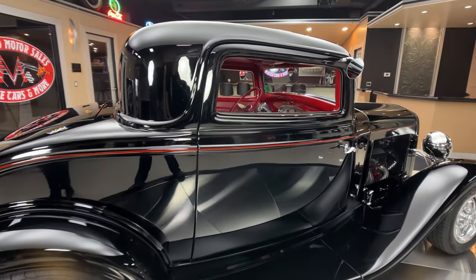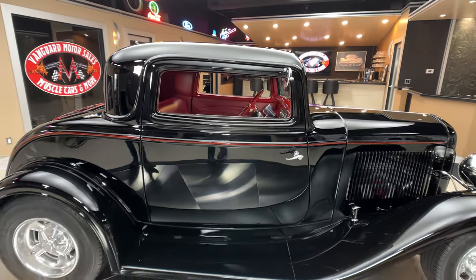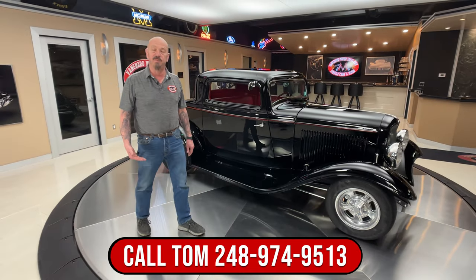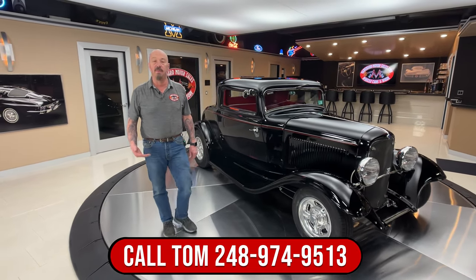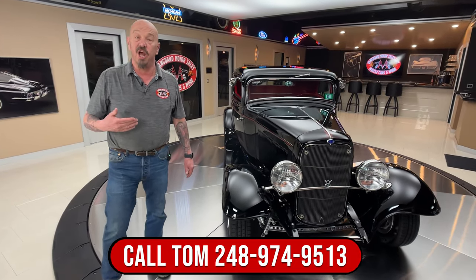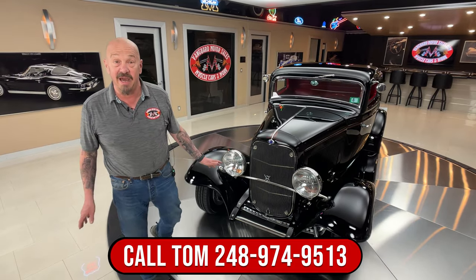Everything about the car is just knocking it out of the park. Now, we don't do any consignment whatsoever. That means we own this car, so you know we spent our time picking it out before we bought it. Then we're going to put it up on the lift and inspect it. We're going to take pictures, and at the end of this video we're going to video the bottom of it too.